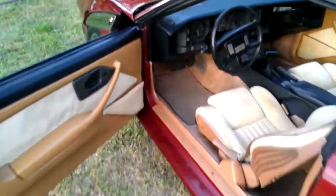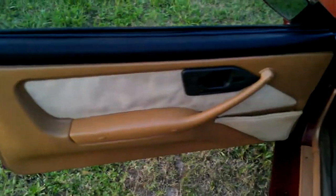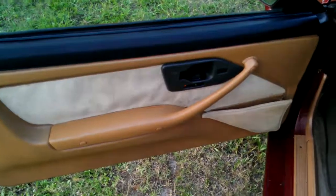Alright Steve, this is the video of the interior of the car. As you can see, the door panels are in good condition. There's no scratches or rips on the cloth.